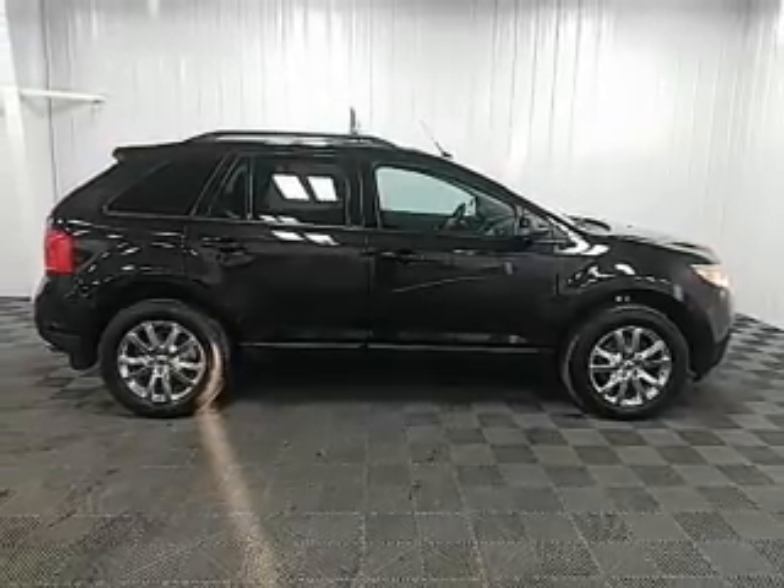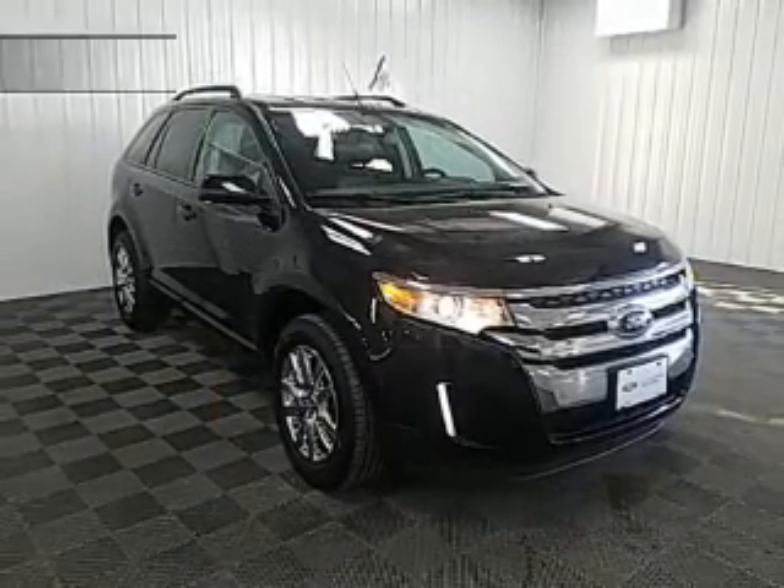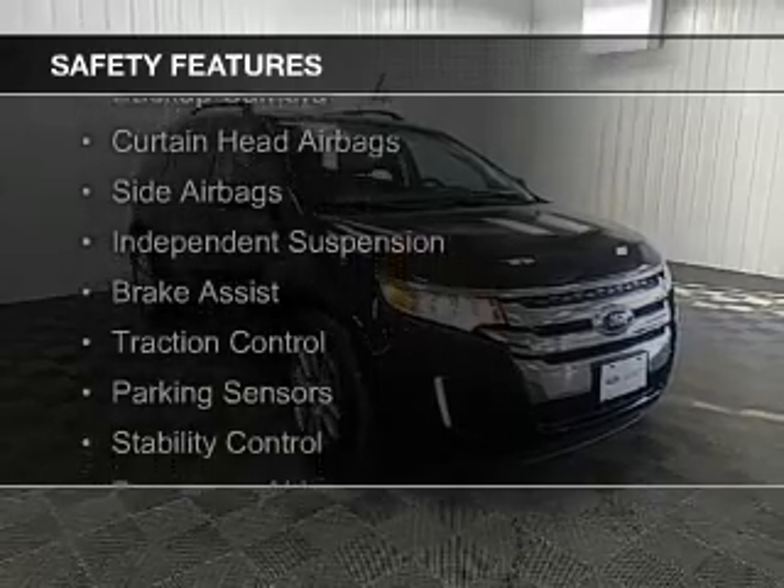Additional features include digital audio input, steering wheel controls, premium rims, auto dimming mirrors, and dual temperature controls. Safety was made a priority with these features.